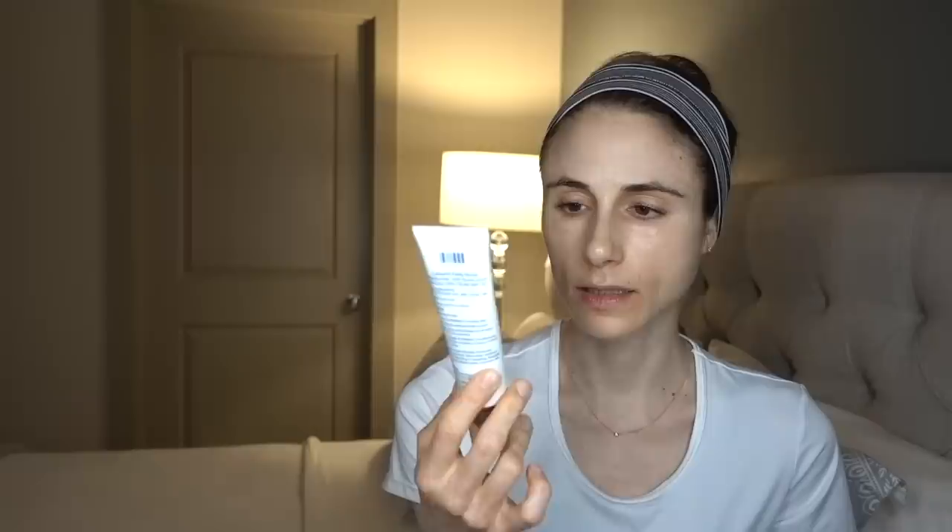Moving right along — a drugstore win as far as tinted sunscreens go, that I have been adoring and really loving, is Cetaphil's Daily Facial Moisturizer Broad Spectrum SPF 20. I will list a video down below where I demonstrate putting this on my skin, so I'm not overlapping a bunch of different tinted sunscreens and confusing the picture. But I do have a prior video where I put this on — I'll list it down below. My problems with it are: I wish it were a higher SPF. SPF 20 is fine, but the way most consumers put on sunscreen, SPF 20 is not enough. I would like to see it in the 30 to 50 range.